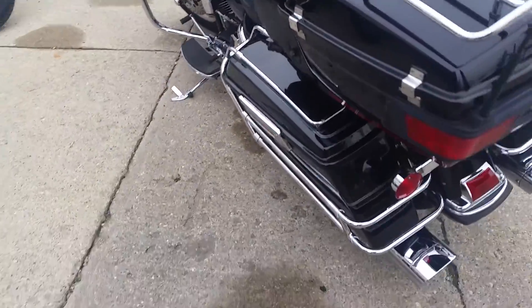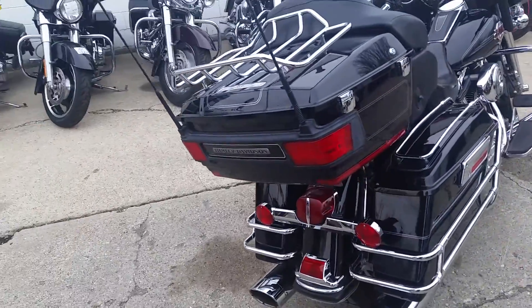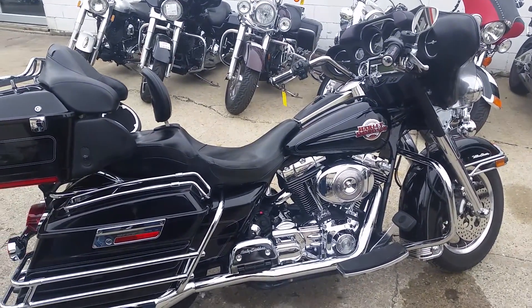Visit our website, it's ApprovalPowerSports.com. We've got over 450 used bikes, we've got over 80 used Harleys, and we've got guaranteed financing. Call us and ask us about our lease program. It's ApprovalPowerSports.com.